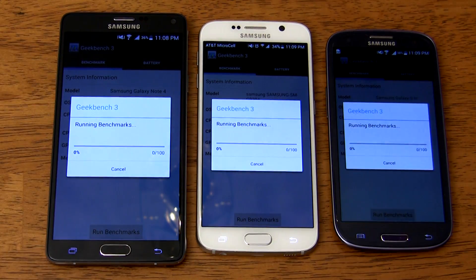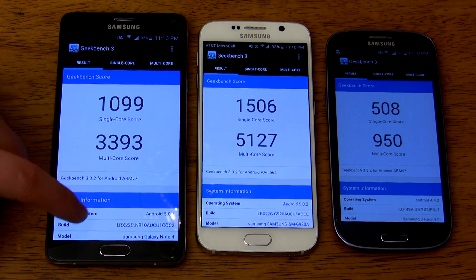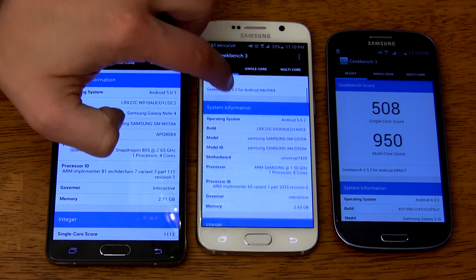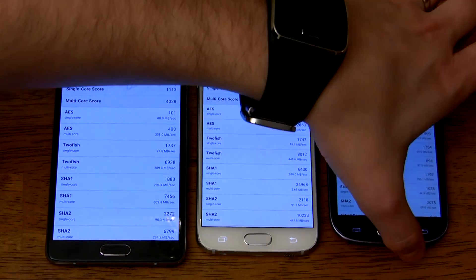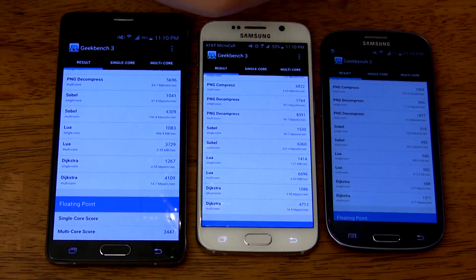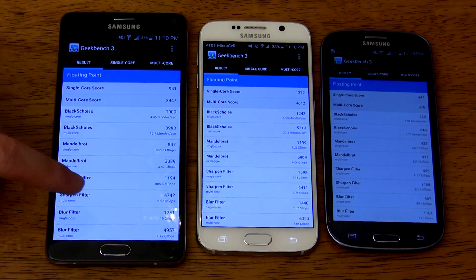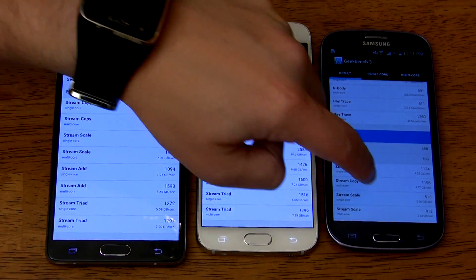Last up for the benchmarks, we have Geekbench. The Galaxy S6 scores 1506 for single core and 5127 for multi-core. The Galaxy Note 4 comes in second with 1099 for single core and 3393 for multi-core. The Galaxy S3 comes in last with 508 for single core and 950 for multi-core. Geekbench breaks everything down so you can see results for specific operations like compression. I'll keep scrolling through — just pause the video whenever you see what you're looking for. Note these numbers may be hard to read on a mobile device, so check this out on a PC for the detailed results.